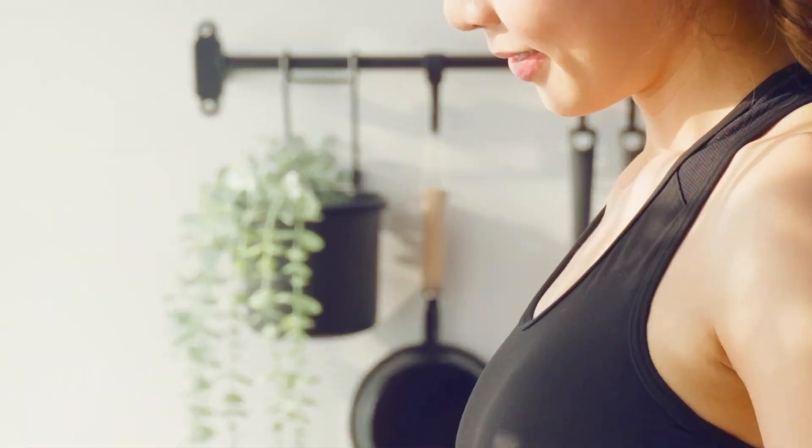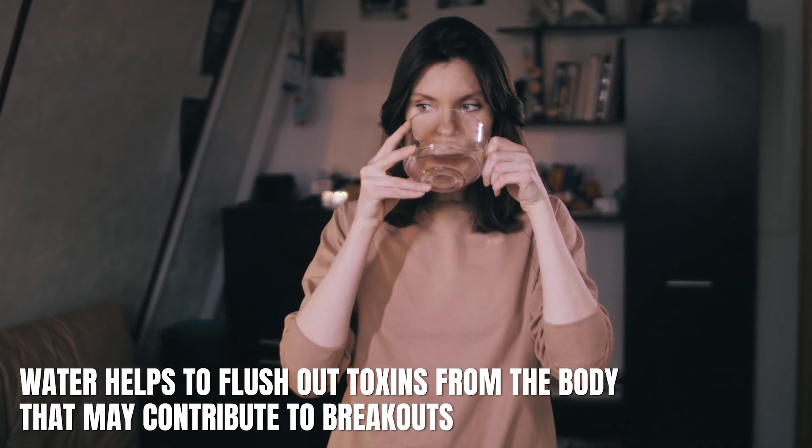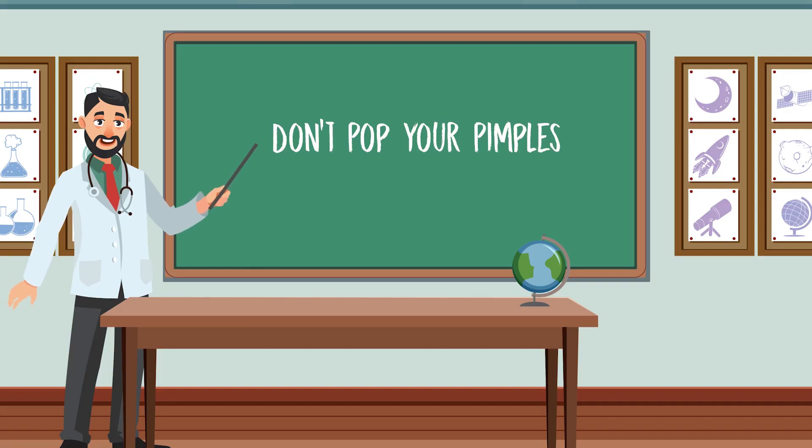Number five: stay hydrated. Drinking plenty of water is essential for overall health, but it can also help in clearing acne. Water helps to flush out toxins from the body that may contribute to breakouts, and it also keeps the skin hydrated and can improve its appearance.